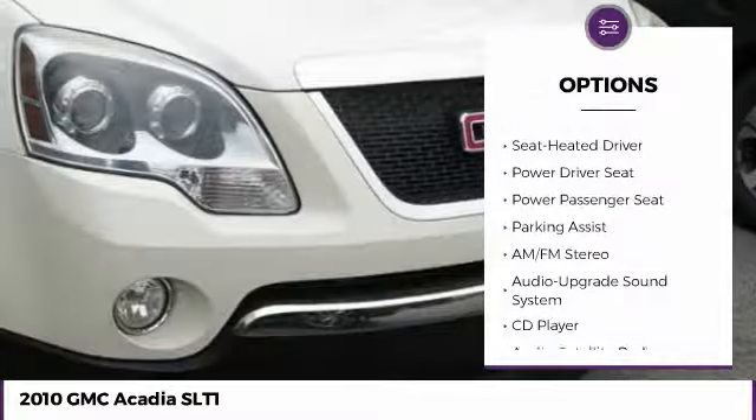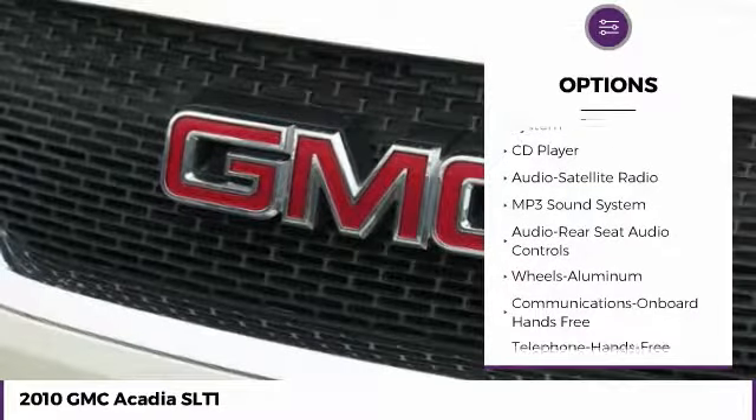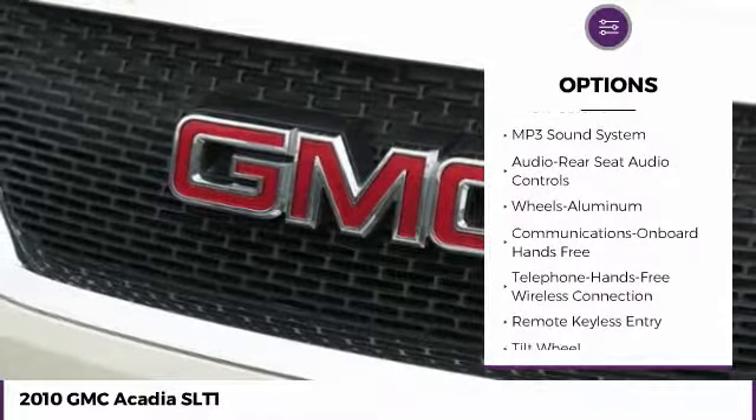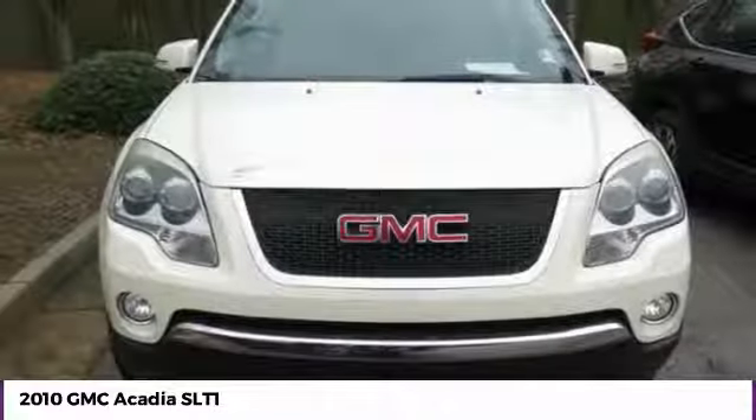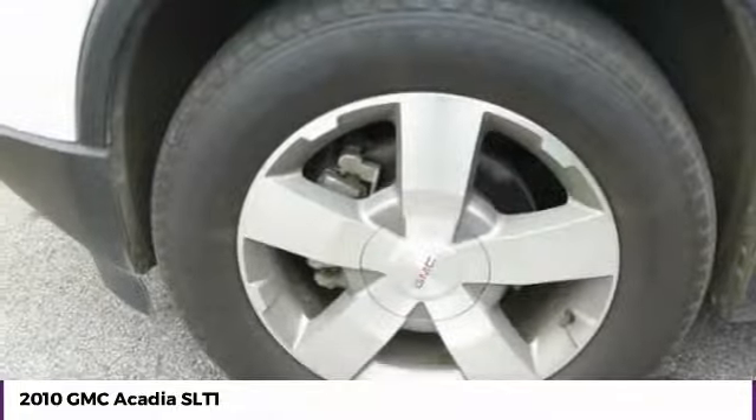Anti-lock braking system, power passenger seat, traction control, quad seating, Bluetooth wireless data link for hands-free phone, air conditioning, power steering, HomeLink garage door opener, cruise control, floor mats.